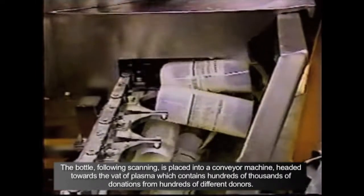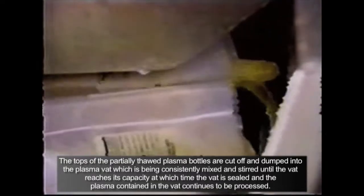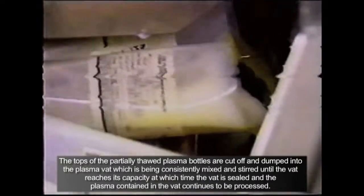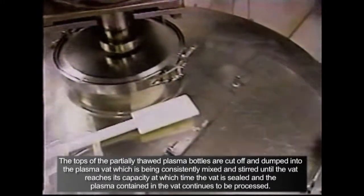Human plasma is the source of proteins and antibodies including albumin, clotting factors, immunoglobulins, and fibrinogen, which are used to make therapies that treat life-threatening, rare, chronic, and often genetic diseases. Blood plasma is rich with many medicinal ingredients, one being glycoprotein profactor, the protein necessary to treat hemophilia A.